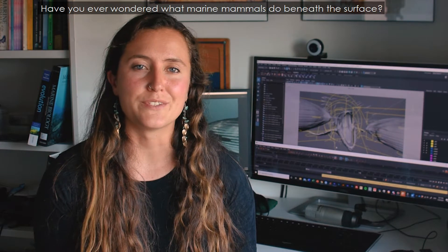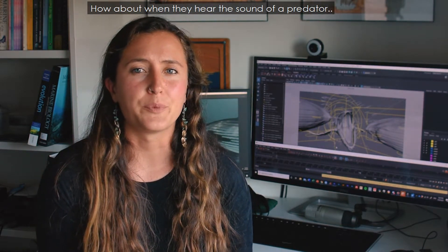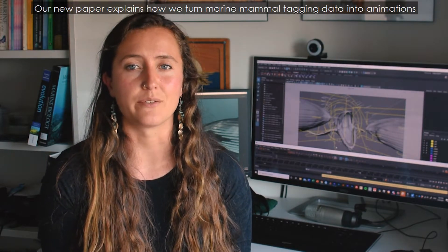Have you ever wondered what marine mammals do beneath the surface? How about when they hear the sound of a predator, the rumbling of a ship above, or have just escaped a near-death encounter?